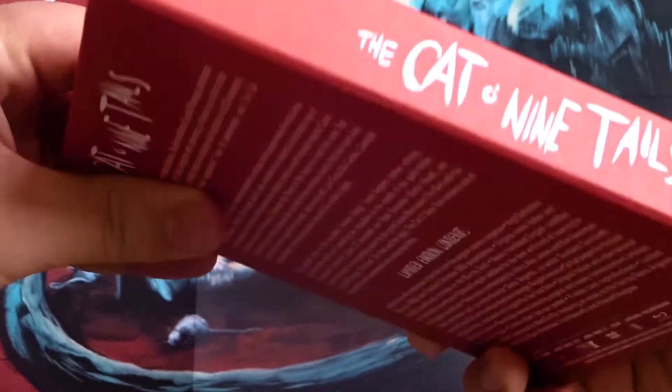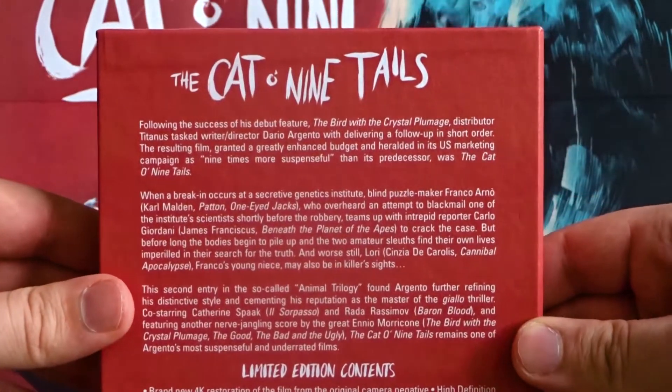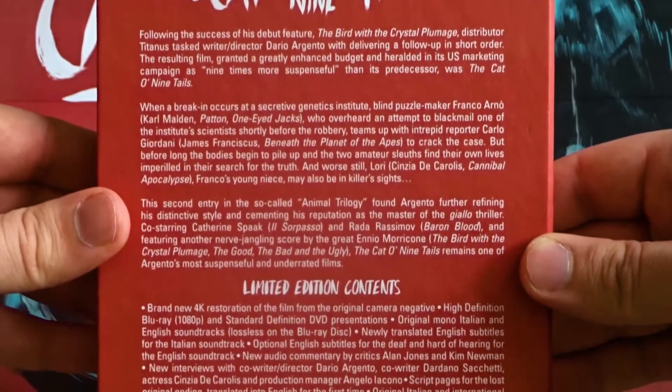There are script pages for the lost original ending, translated into English for the first time, and original Italian and international theatrical trailers.